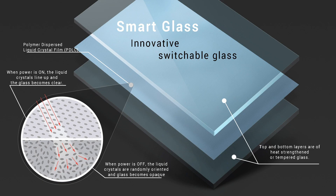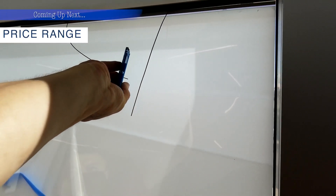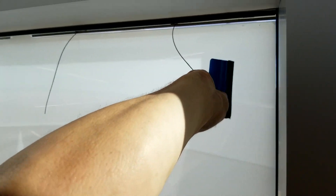With smart glass, the PDLC layer is sandwiched between two pieces of tempered glass and is installed just like regular glass by any glazer. Smart film is applied to existing glass, transforming it into switchable glass. It is the perfect retrofit option and can easily be installed by window film installers or as a do-it-yourself project.